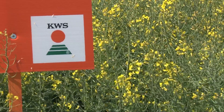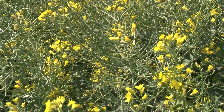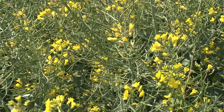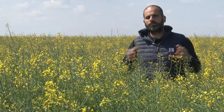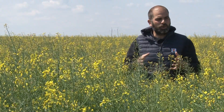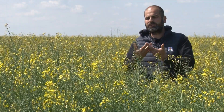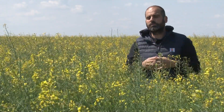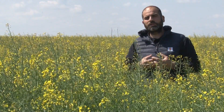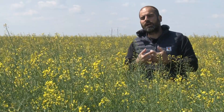Preporuka za setvu je nekih 450.000 do 550.000 biljaka po hektaru. Hybrirock smo 2019. godine prvi put posijali u ogledima kod poljoprivrednih proizvođača, ali imamo ga nešto i u merkantilnoj proizvodnji. Moram napomenuti da je Hybrirock hibrid koji su poljoprivredni proizvođači, koji se bave godinama uljanom repicom, čekali da se pojavi na našem tržištu — čuli su iz zemalja okruženja kakvi su potencijali i stabilnost prinosa ovog hibrida.